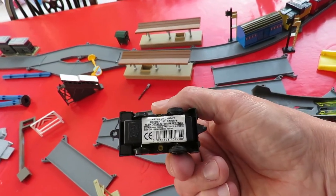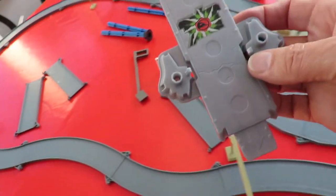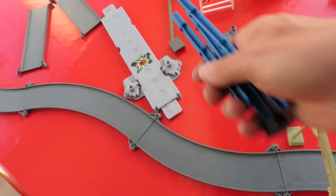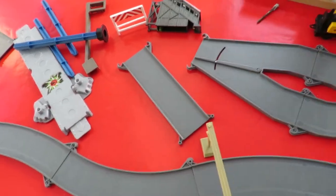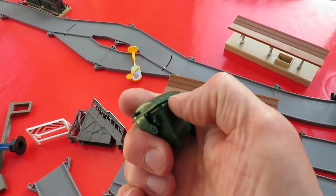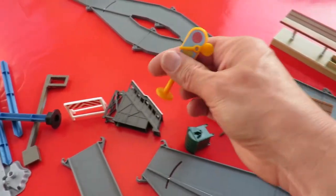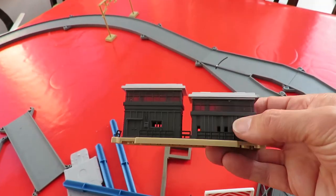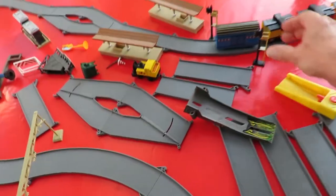That little train was in the same box — doesn't do anything, doesn't have a motor or anything. That's a bit of Hot Wheels track or something like that. We've got half of the bridge that goes over the track — a footbridge. Got a couple of platforms. A rubbish bin — it's got a cone in it. And a few of these. A couple of lights as well.